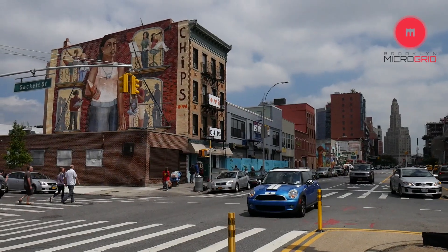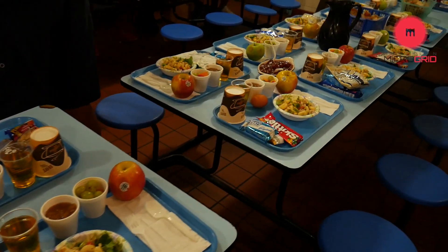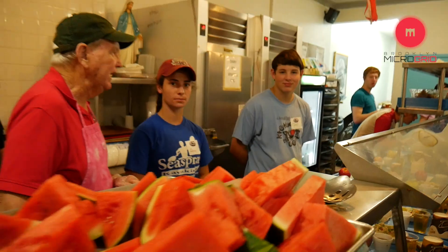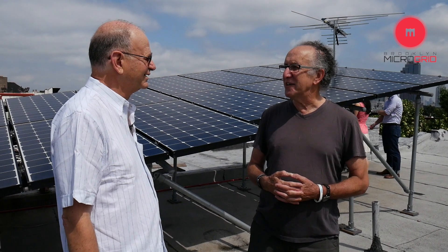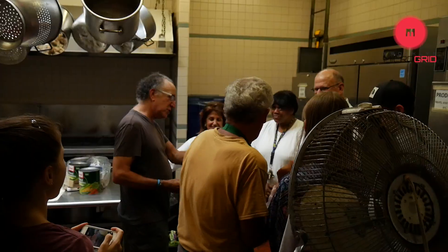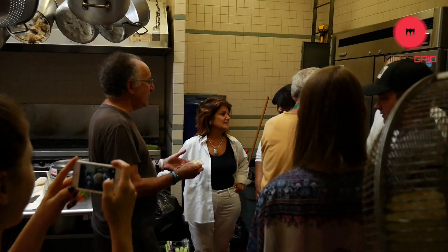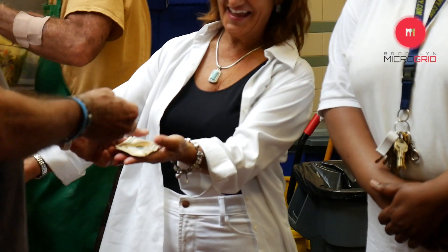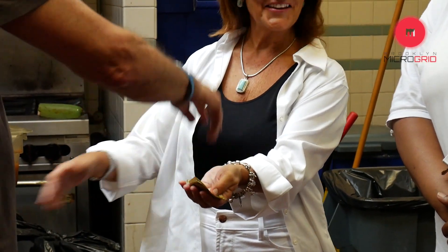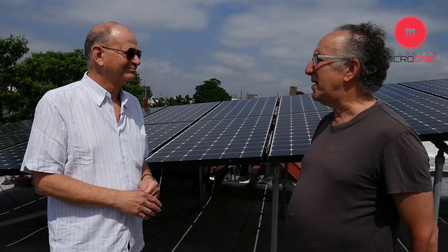Today we're going to go down the street and help out people who need it. It's a good way, symbolically, of saying we want to support the community. One day the microgrid is going to help them put solar power on their roof, and then they'll have a huge reduction in costs. So we have economic development, cash flow that stays in the community, and a social benefit today — we're going to feed some people.